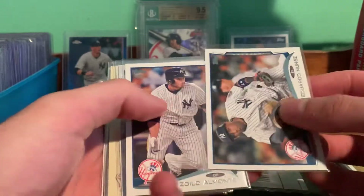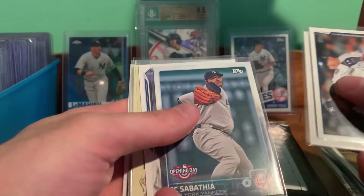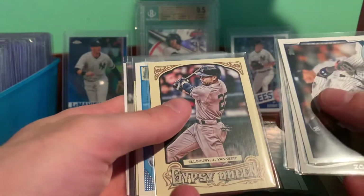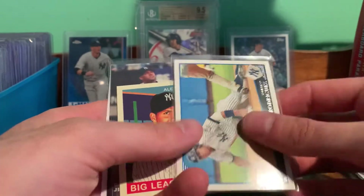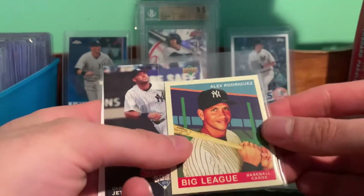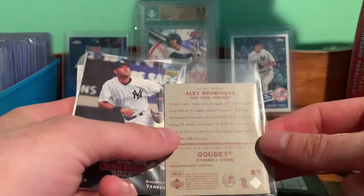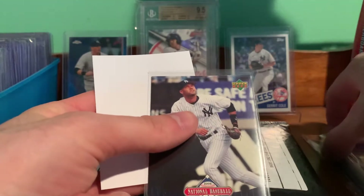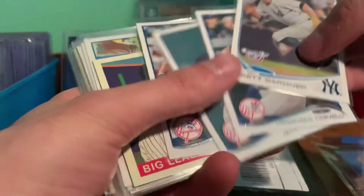We got Eduardo Nunez, Almonte, Ceci, Ellsbury, another Ellsbury, an A-Rod, an A-Rod Gowdy, and a nice Jeter National Baseball Card Day card. Thank you Jake for those — some nice baseball stuff.